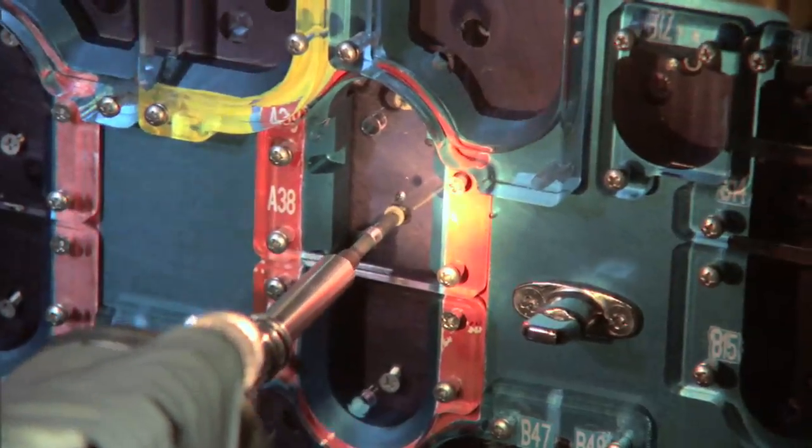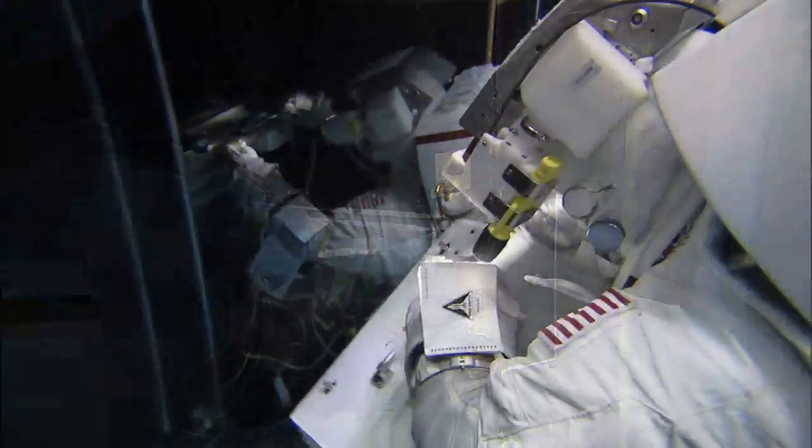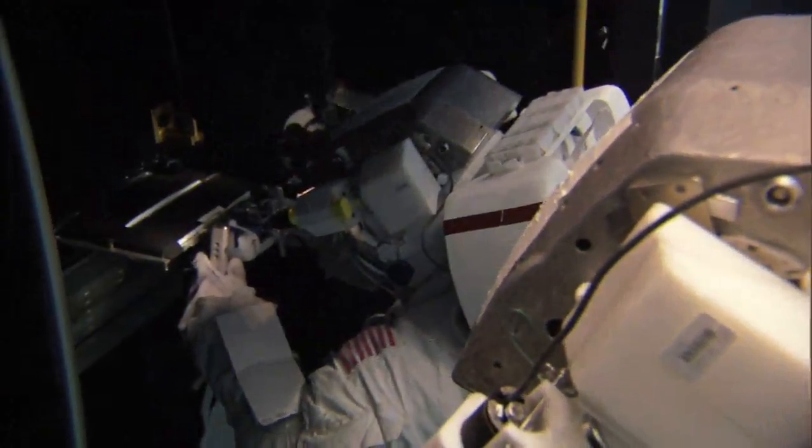My job is going to be to drive each one of these screws, remove that plate, get inside of it, and then remove a board — much like you would remove a board in a computer in your house, except we're in these fancy clothes, a big fancy space suit, and we're using fancy tools to do it. We want to make sure we do it right.